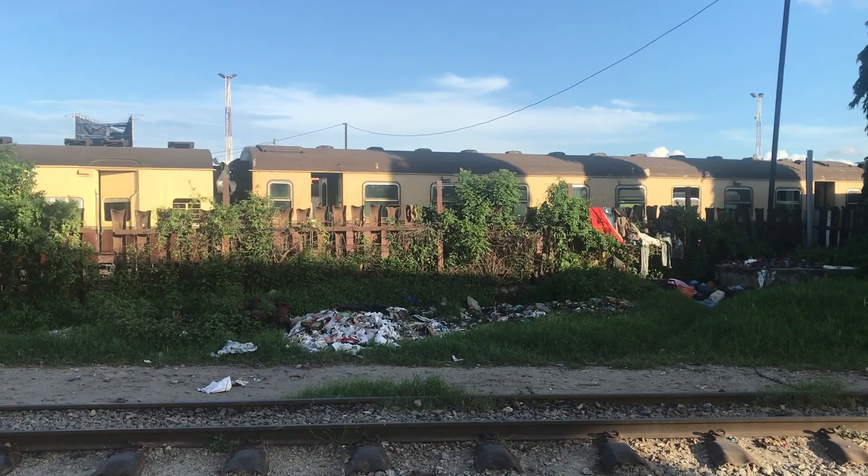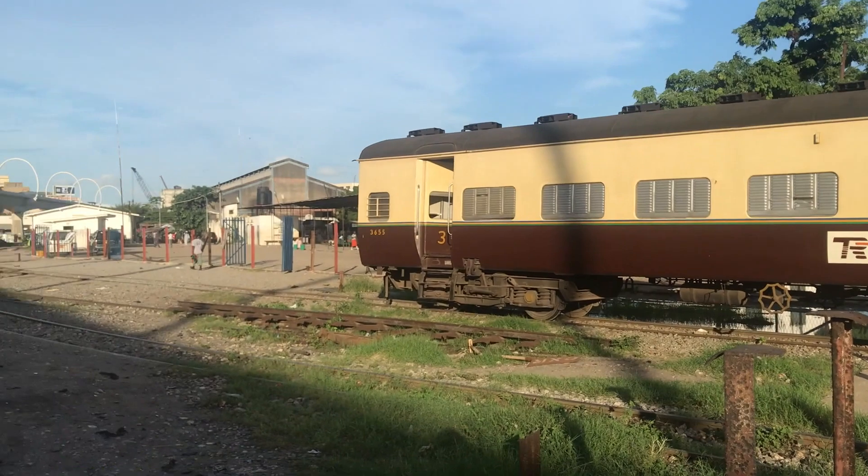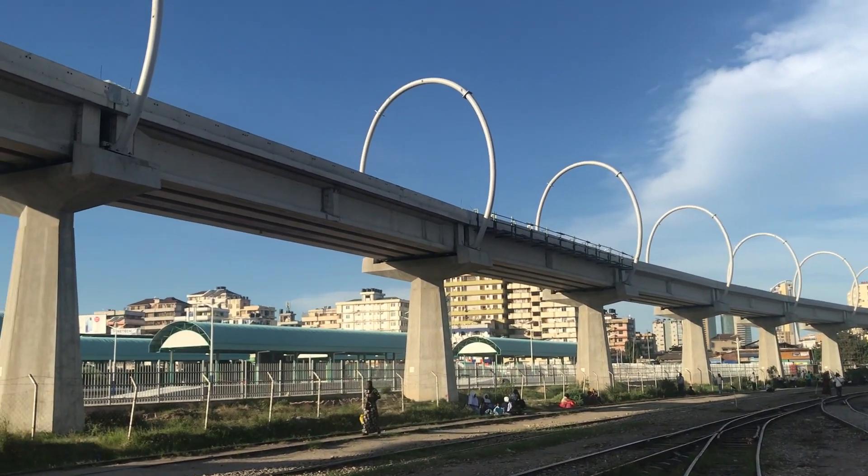How much faster will cargo be transported once SGR is operational compared to now? For the meter gauge, the operation speed is 50 to 60 km per hour, but for SGR it will be 120 km per hour for cargo — so two times faster. And we have an option to increase further: if demand increases, due to our minimum radius of curvature provision, we can increase the speed of our SGR.